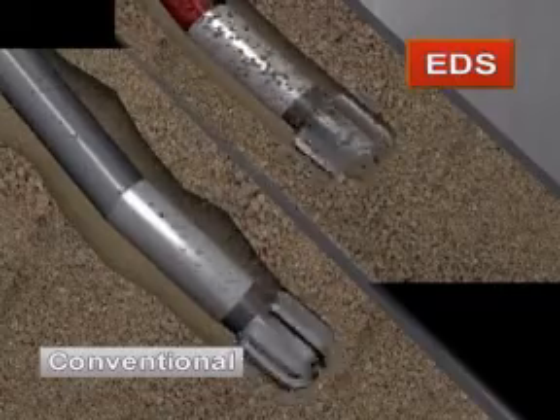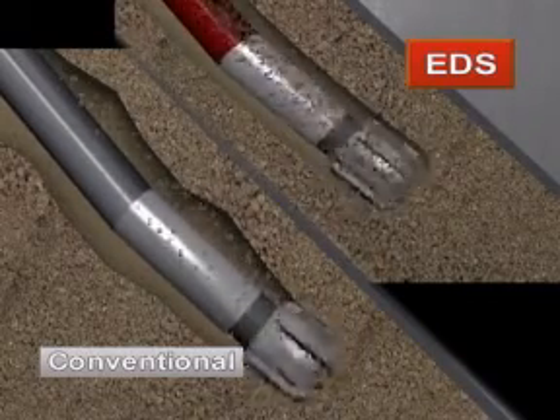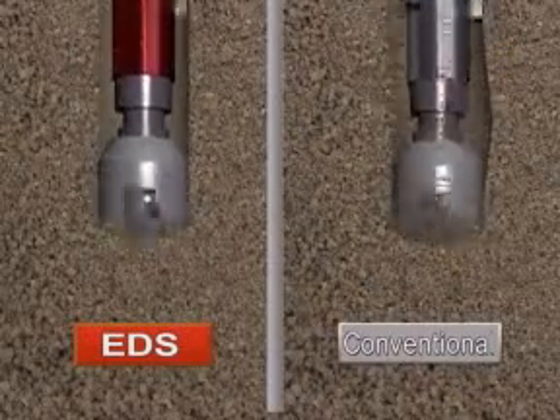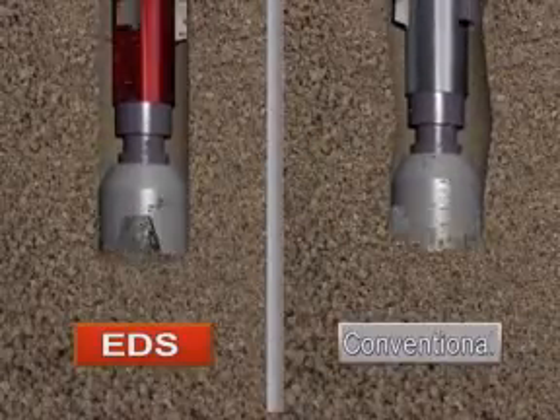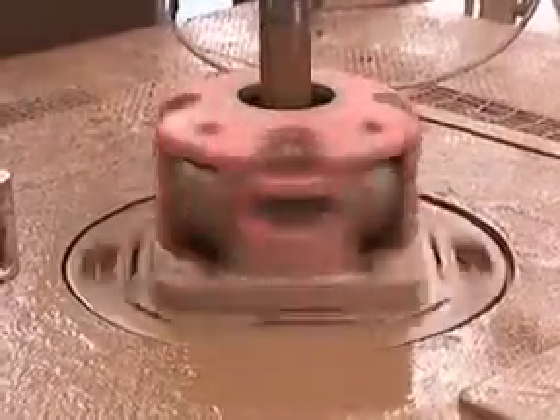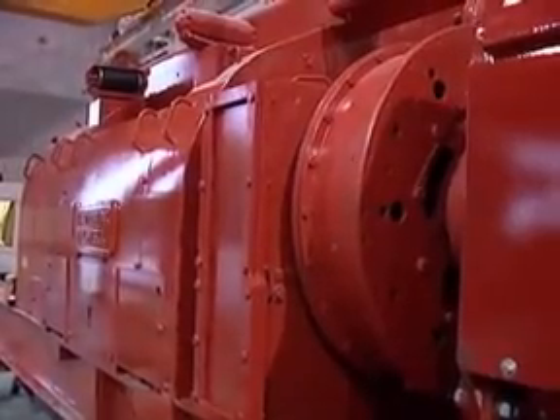Improvements to drilling time, borehole quality and directional drilling accuracy are extraordinary. These efficiencies slash drilling time and flat time, resulting in fewer days on location and early production. The economics of the EDS are simple: more and better hole at lower cost.